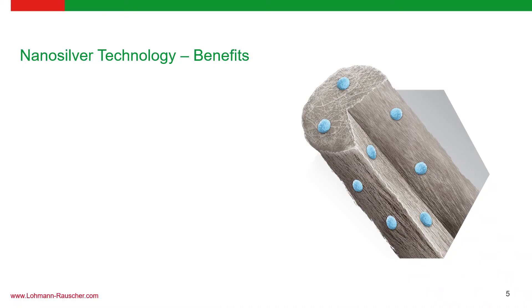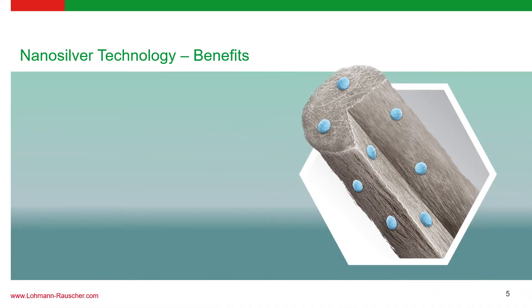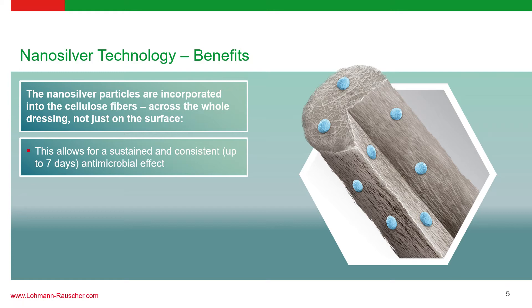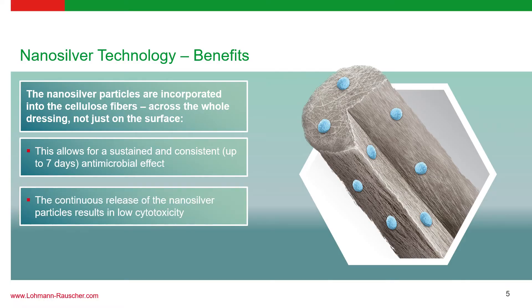To better appreciate the nanosilver technology found in Suprasorb Liquicelle AG, we can see in this diagram that the silver ions are located along the whole length of the fiber — not just confined to the tips. This ensures sustained and consistent release of the antimicrobial effect, even up to seven days, while at the same time ensuring very low risk for cytotoxicity in the body.